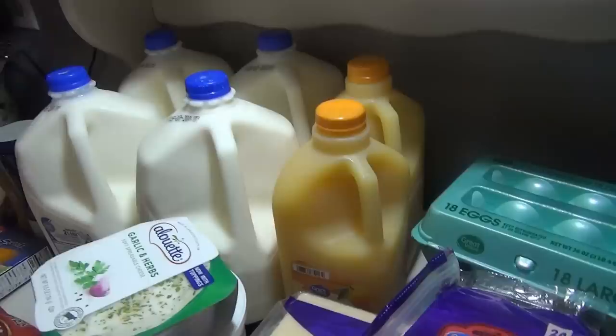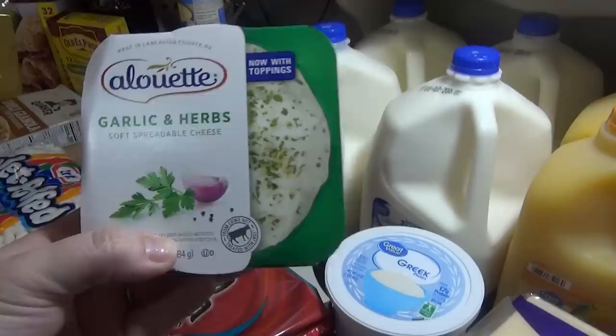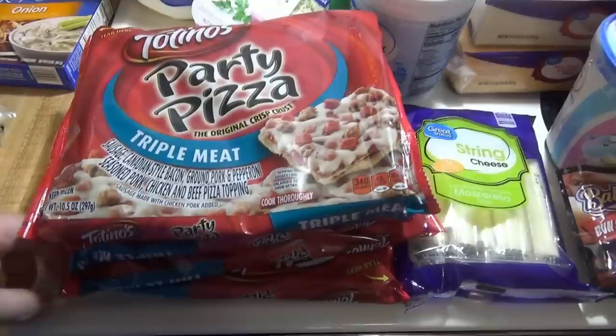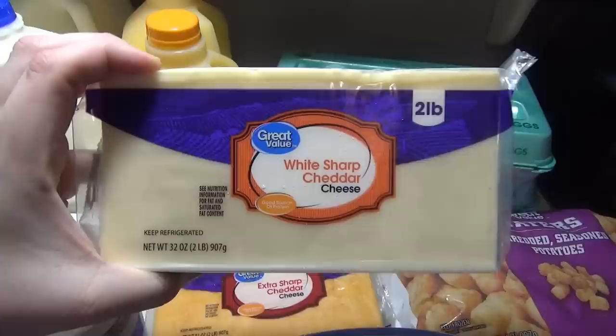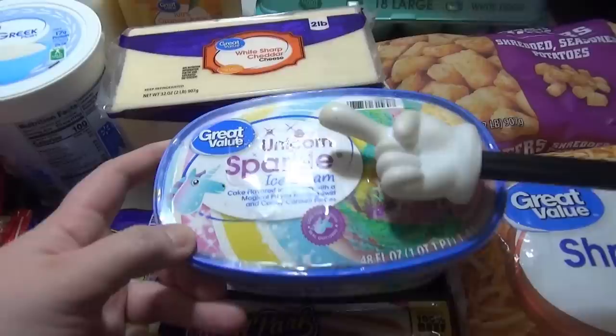Got some onion soup mix for recipes, four gallons of milk, two things of orange juice. This was a substitution — I ordered the Boursin garlic and herb cheese, the one the Pressure Luck guy uses, but they didn't have it, so they gave me this one which is at least the same flavor. Got some Totino's pizzas — I ordered four combination but they gave me triple meat. Greek yogurt to make Andy's breakfast sandwiches, string cheese, sliced cheddar cheese, and we were completely out of cheddar so I got a big block of white sharp cheddar and a big block of extra sharp cheddar. Two things of eggs, tater tots, hash browns, and unicorn sparkle ice cream for the kids.